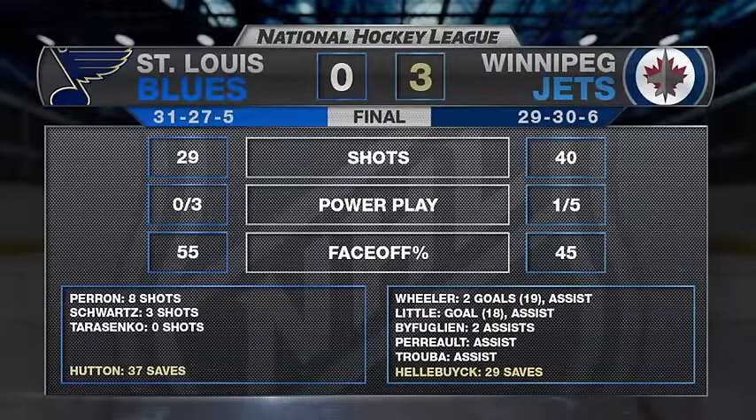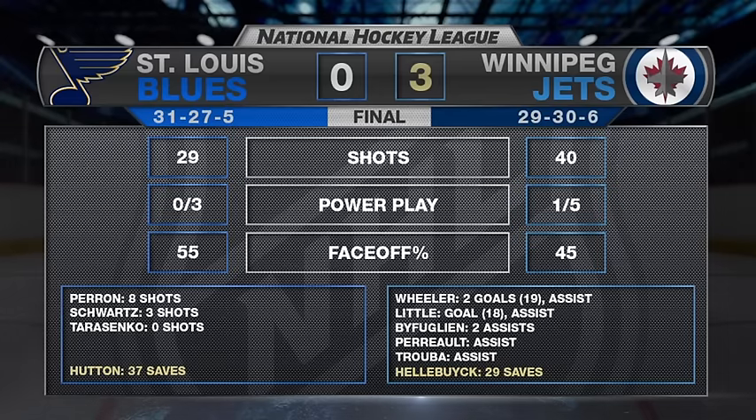The Winnipeg Jets defeat the St. Louis Blues 3-0, and move to within three points of the Blues and four points of the Los Angeles Kings who own the final wildcard spot. They needed a team effort and they got the team effort. Everybody bought in, everybody was ready to go tonight — they had the right mindset, it was about rising to the challenge, and the Jets were able to answer it. And a good game by Conor Hellebuck as he bounces back after getting pulled against the Minnesota Wild.